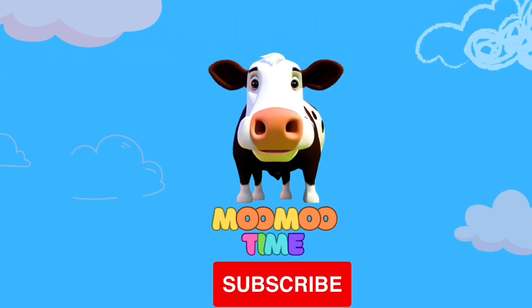Hey mobile kids, are you having fun? Then make sure to click that big red subscribe button so that we can keep the fun going. Toodles!